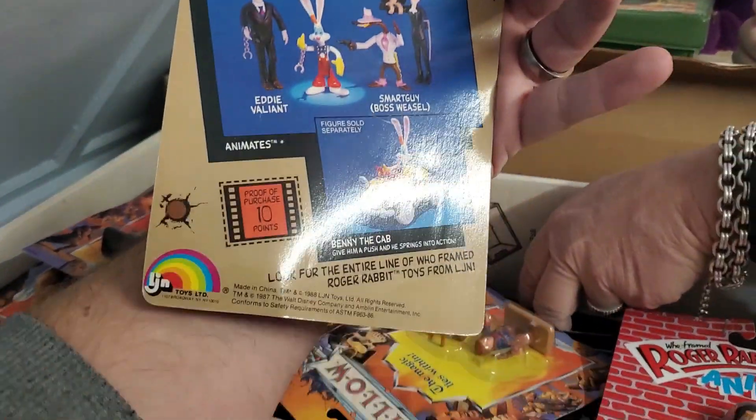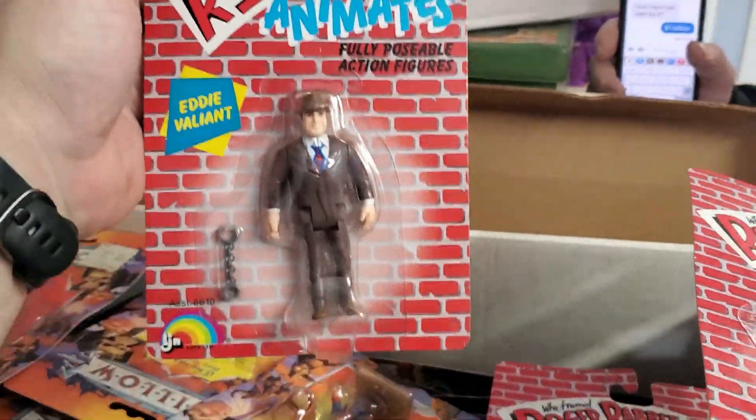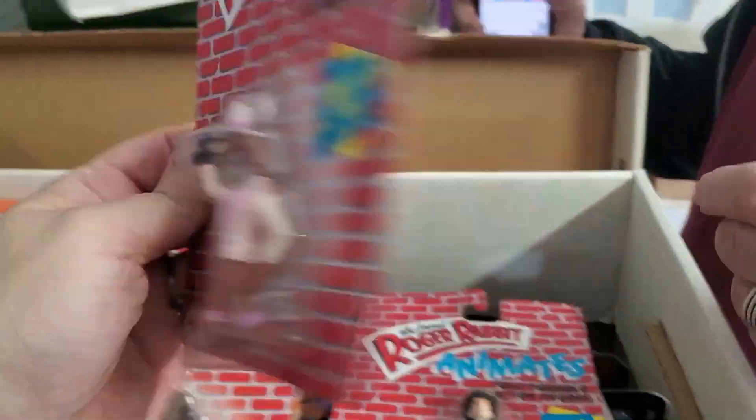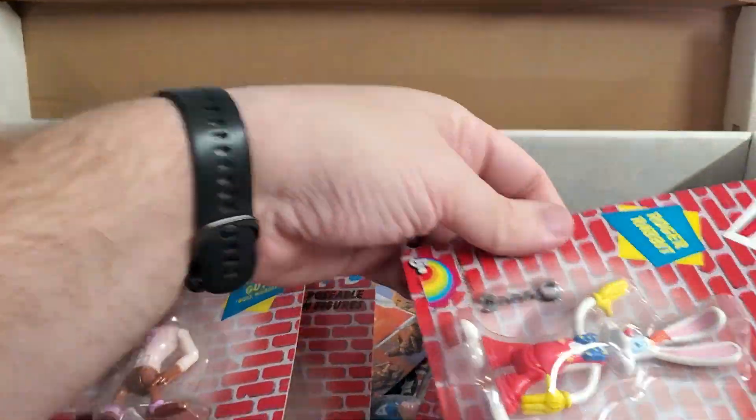Definitely something cool. I don't think I've ever seen that — it'd be cool if you can get Benny the cab. But as action figures, there were four of them and then Benny the cab.